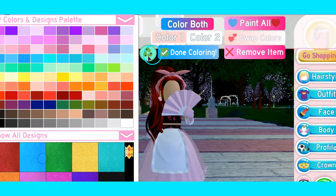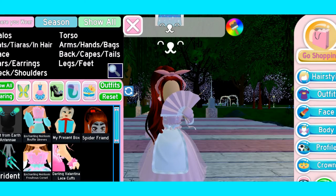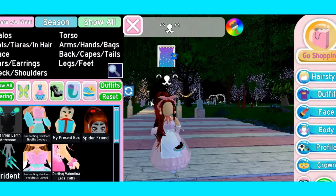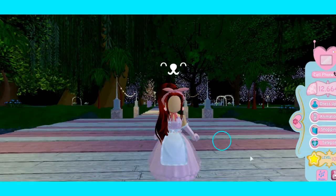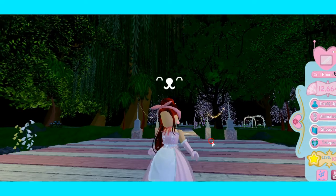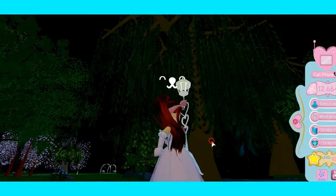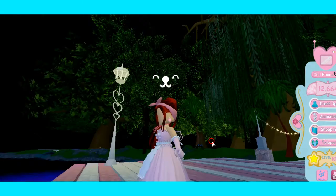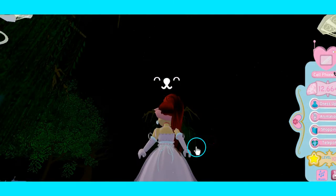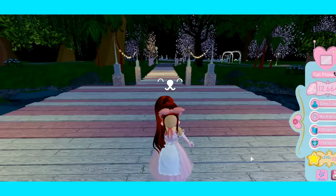The Enchanting Heirloom Corset — oh my gosh, this is just beautiful. Let me take off my hand fan for a second. Just look at this! So there's the Cottage Princess skirt, which has been reworked, and then of course there's the Enchanting Heirloom Corset, which has also been reworked along with it. Well guys, I guess that's all for today!